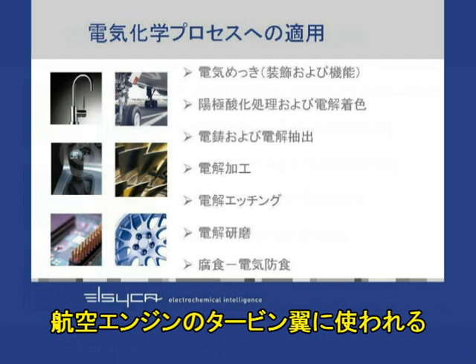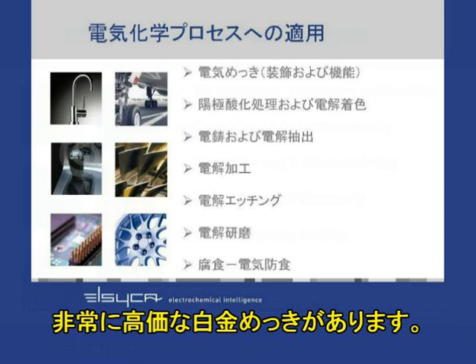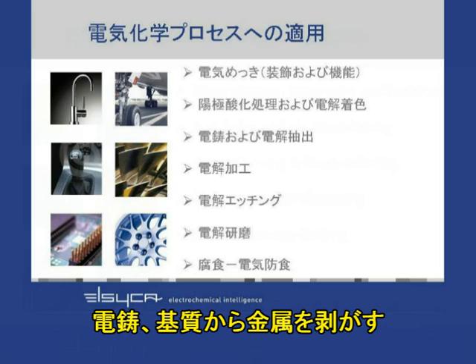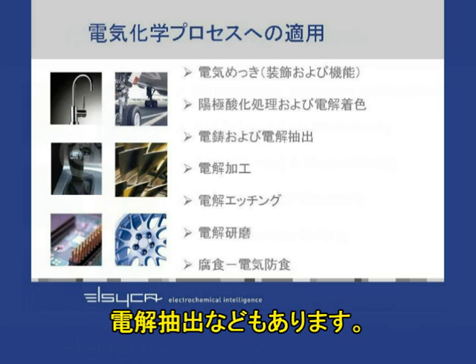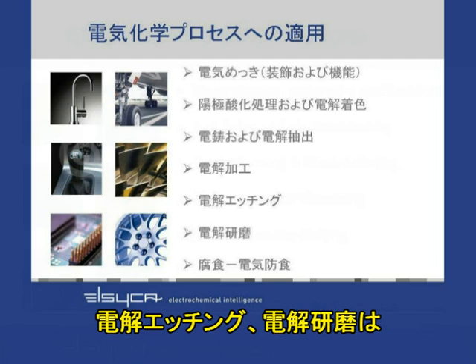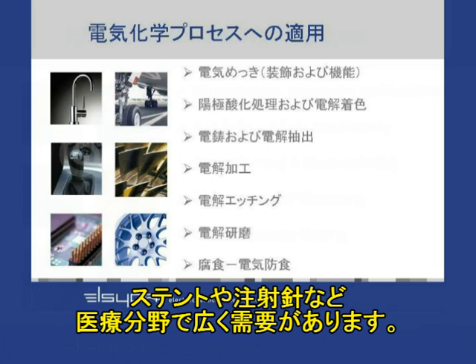There is also platinum plating — a very expensive metal — of blades on aero engines. Other examples include anodizing of aluminum and electrocoloring, electroforming, and electrowinning. And then the opposite of depositing metal: taking metal away, which can be found in electrochemical machining of engine cylinders, electrochemical etching, and electropolishing, which has a big application in the medical world for stents and injection needles.